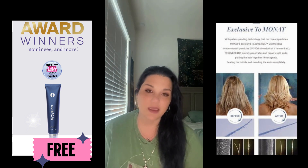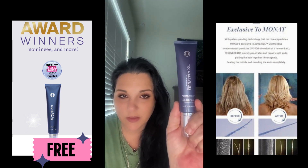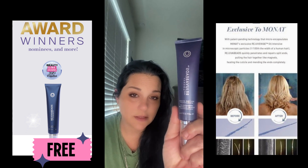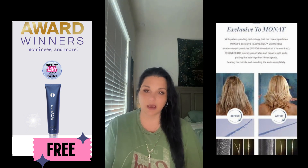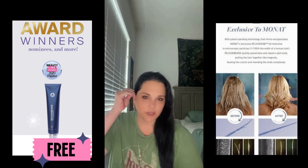What's so cool about Rejuva Beads right now is if you sign up as a VIP for the month of March, you will get this for free. The full-size bottle is 2.37 ounces and will last you probably six months, because when you apply it, you're only going to apply it from mid-length down. You can watch some of my tutorial videos using the Rejuva Beads.